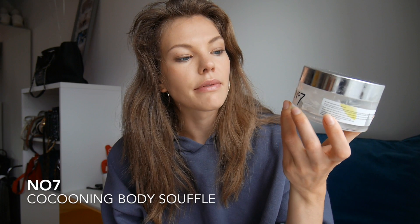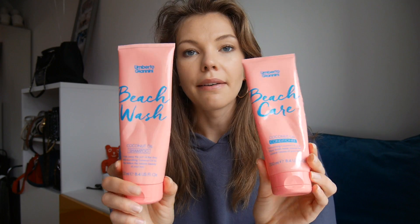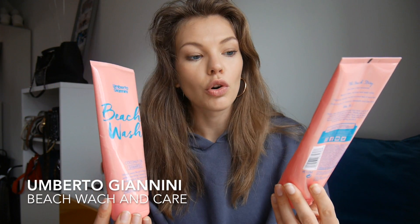I have a body cream — the No7 Cocooning Body Soufflé. This smells so good — unfortunately it's finished. It smells like a holiday, basically. It's quite thick, very nourishing, and very moisturizing. Especially in winter when you're sun-deprived and just want to escape, this is such a nice ritual to have after your bath.